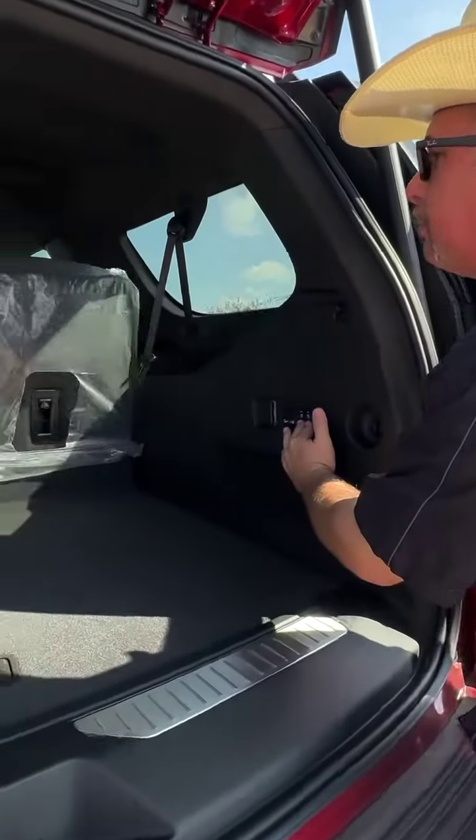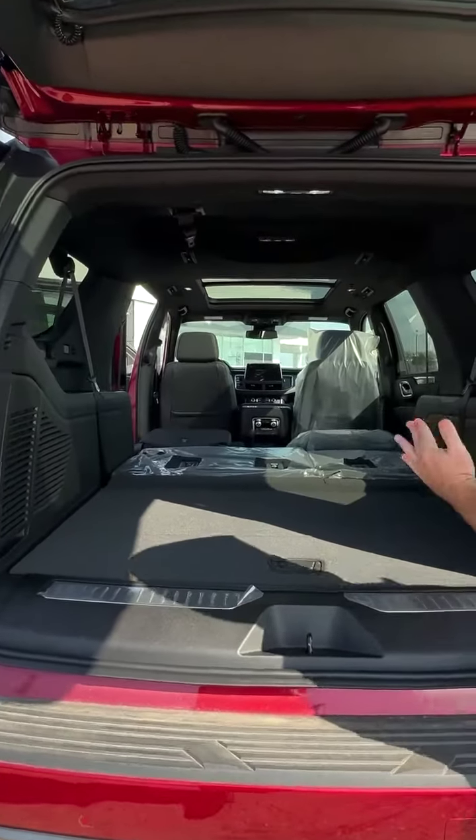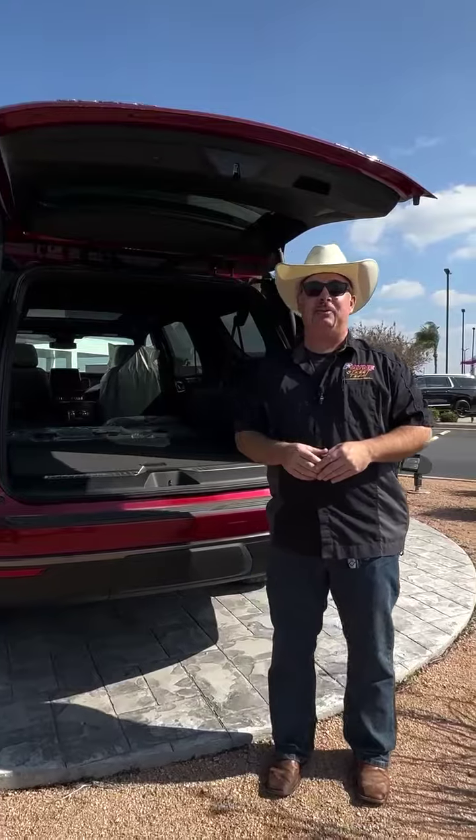We can put down the third row by the push of a button, and that second row — click those, boom! Plenty of room for you and the crew and all of your gear on this new 2023 GMC Yukon AT4 at Payne Weslaco Buick GMC, your home of professional-grade vehicles.